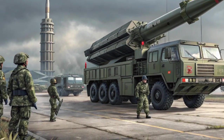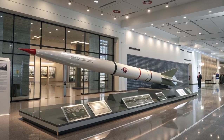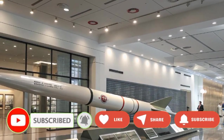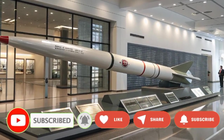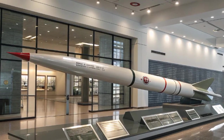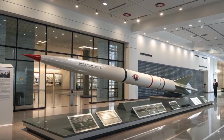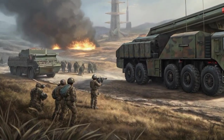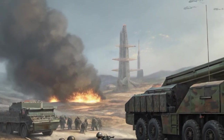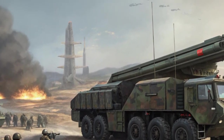In military parades and official displays, the DF-41 has become a symbol of China's growing technological and military strength. Its appearance sends a clear message to both domestic and international audiences that China is determined to safeguard its sovereignty and national interests with the most advanced tools available. While the actual number of DF-41 missiles in service remains classified, estimates suggest that several brigades of the People's Liberation Army Rocket Force are equipped with them, forming a crucial part of China's strategic deterrent.